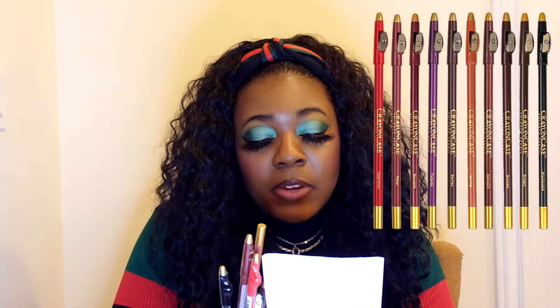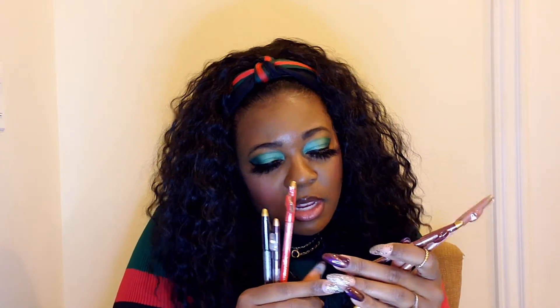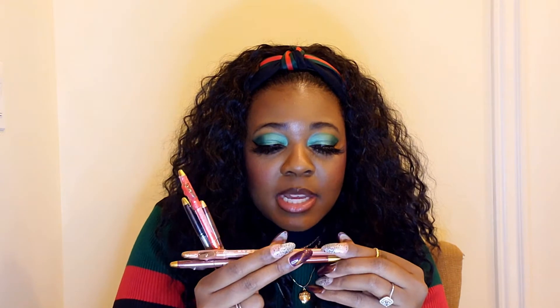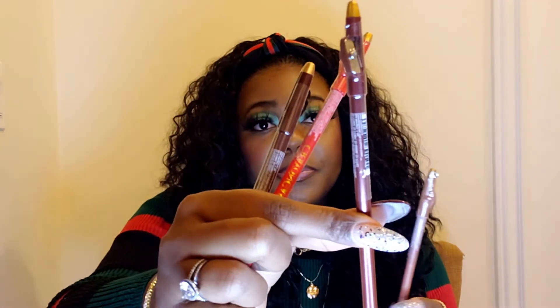I picked up all of her colored pencils in the following colors: Valentine's, Berries, Tanning, and Blackboard — and there's more than four here. These pencils can be used as eyeliner or lip liner, which I plan to use them as. We have Tanning — a light tan shade — Adorable which looks like a burgundy, Valentine's which is a pretty red, Berries which is a plummy shade, and Blackboard which is black.